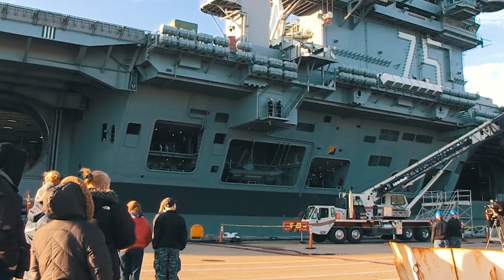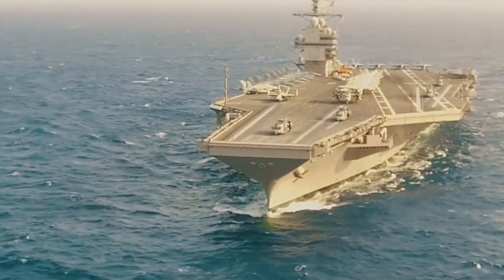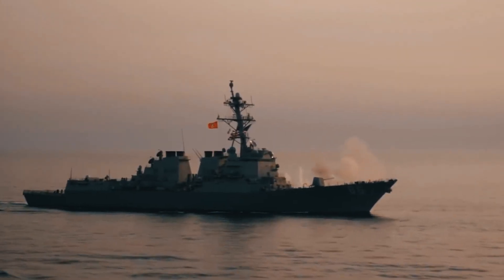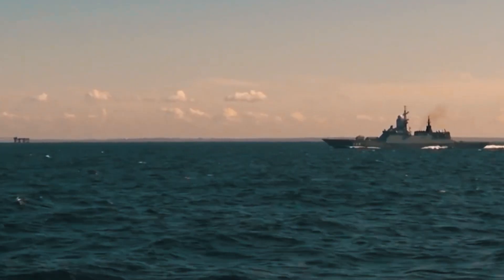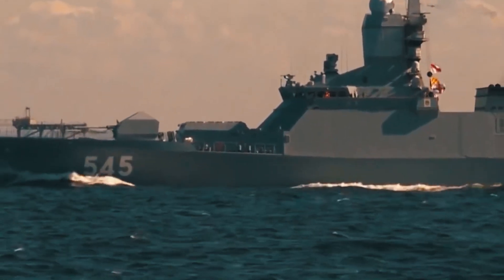The modern US aircraft carrier is akin to an 1,100-foot layered cake, comprising a nuclear power plant, a tanker, an arsenal of bombs, and an entire airfield. All this is further adorned with a group of cruisers and destroyers, which protect it from attacks by missiles, fighters, and torpedoes — even if they have to sacrifice themselves in the process.